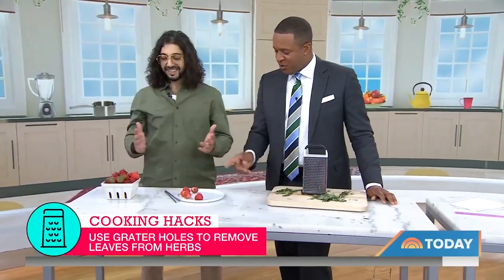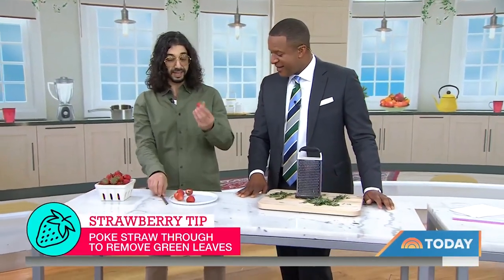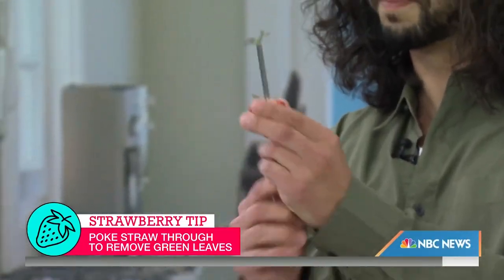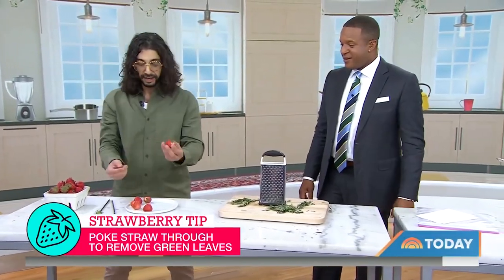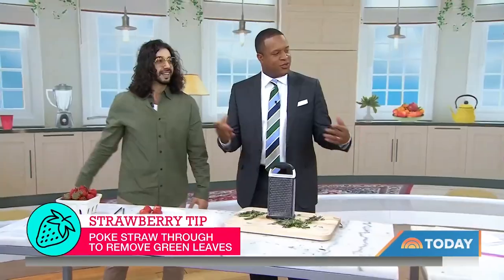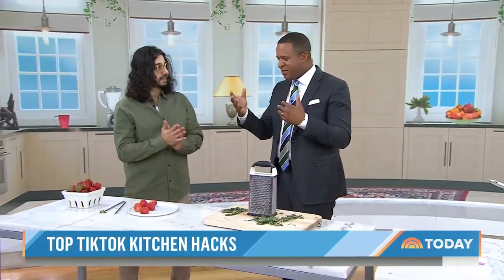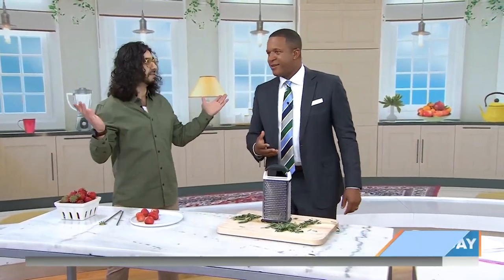This is another genius one — strawberries. If you take a straw and put it through the berry, it just pops out the green part. Don't be one of those people that chops off the ends and wastes like a quarter of a strawberry. Just use a straw, pop it through, and there's less waste. How do you come up with these? It really happens randomly — I open up a fridge, I see something, or I spill something, and I think there's got to be a solution. My ideas come from everywhere.